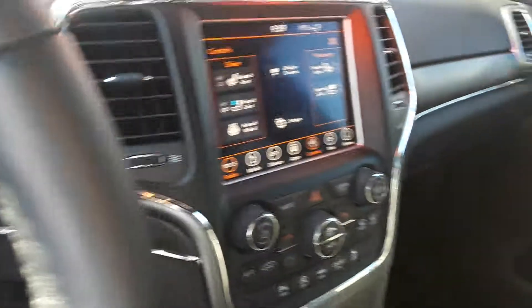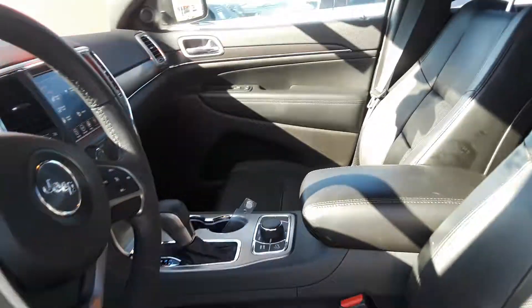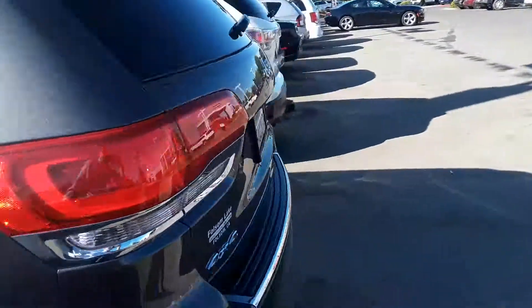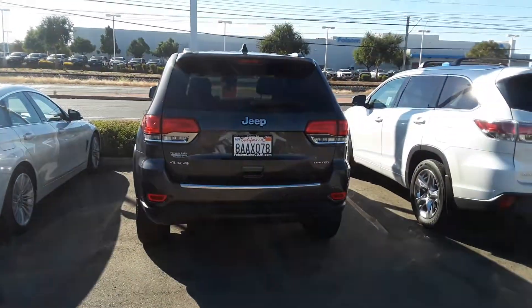This is a beautiful Grand Cherokee at a steal of a deal. Please come down and take a look at it. Folsom Lake Chrysler Dodge Jeep and Ram, home of the car dock, 355-9999. Thank you.